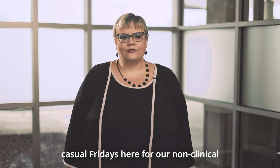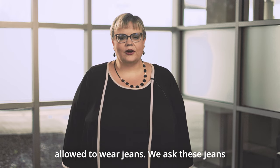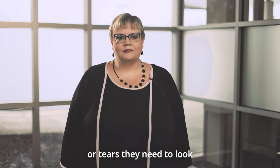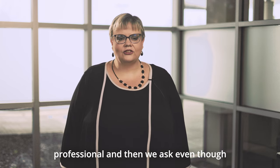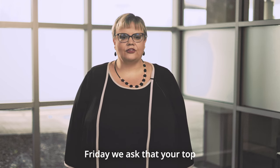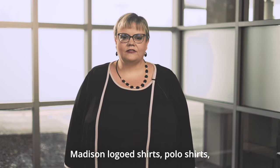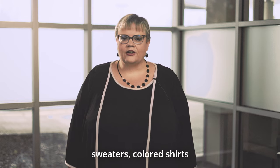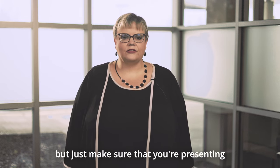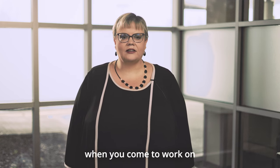Madison Health has casual Fridays for our non-clinical staff. Employees are encouraged and allowed to wear jeans. We ask these jeans be in good repair — no rips or tears — and that they look professional. Even though we call it jean Friday, we ask that your top look professional. You're welcome to wear Madison logoed shirts, polo shirts, sweaters, or colored shirts, but make sure you're presenting a professional appearance.